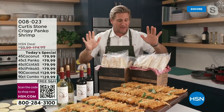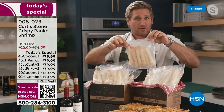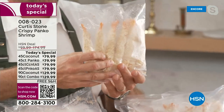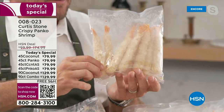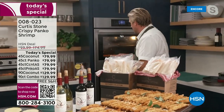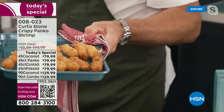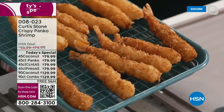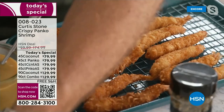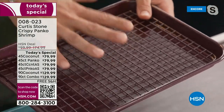Last time we did a salmon and cod combo, the combo sold out first — so if you want the combo, I wouldn't mess around. Here's how they come to you: they're already breaded and ready to throw into the air fryer, oven, or you can deep fry them. They come frozen on dry ice. You take them out of the package, throw them onto a little sheet tray.